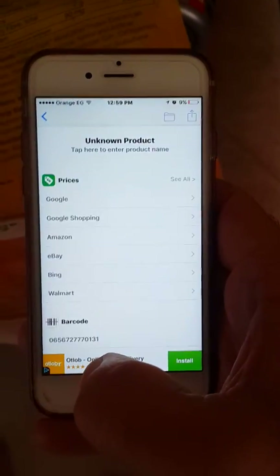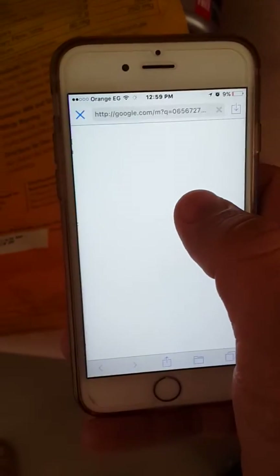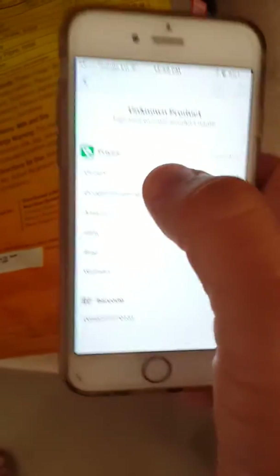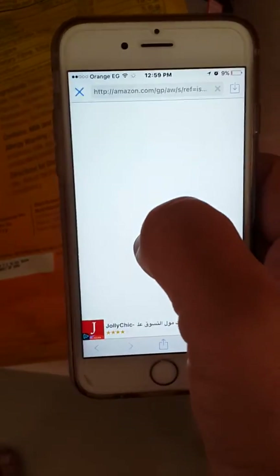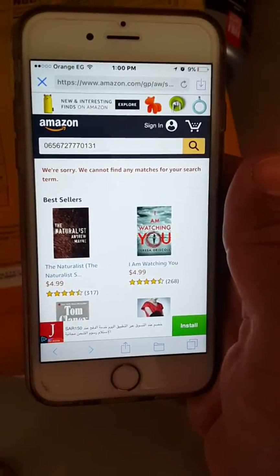But if we look here, it searched for the barcode but couldn't identify the product. As you can see, nothing was found — no match for this QR code — so it might be a fake product.